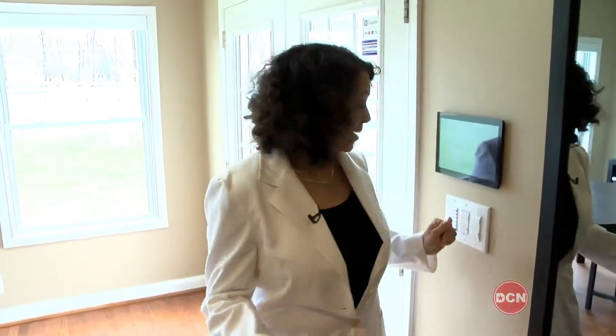Imagine coming home and with the press of one button, you deactivate the alarm, turn on the lights, and close the blinds. Well, unfortunately this isn't my home. This is the showroom of Smart Automation Solutions, and Gary Flax is going to tell me all about it.